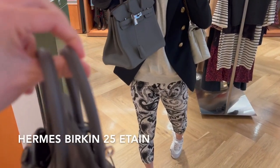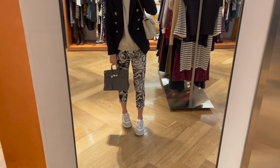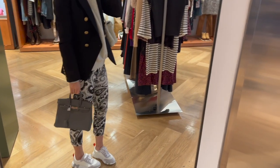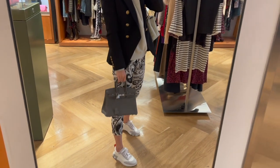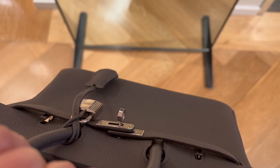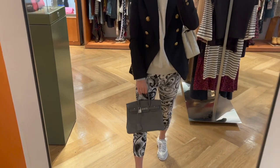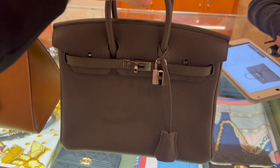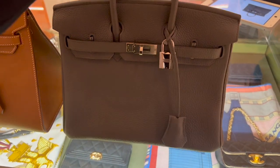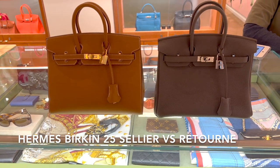Étain is another beautiful neutral color from Hermès. This is the Hermès Birkin 25 from the 2021 collection in Togo leather with palladium hardware in the traditional retourné style. As you can see, it's more relaxed and casual with a slouchier look compared to the sellier style. It also comes in a full set and in excellent condition with no visible signs of wear. This bag is currently retailing for $25,000 in the pre-loved market. Togo leather has become one of my favorite leathers over the years and I really love the casual vibe of the traditional retourné B25.